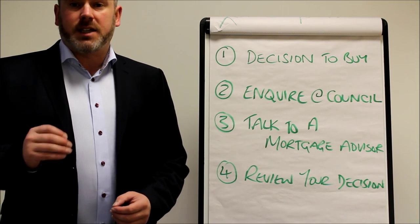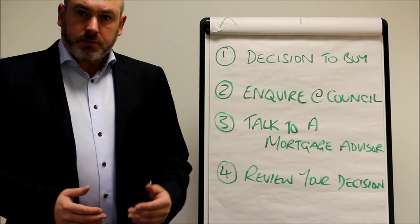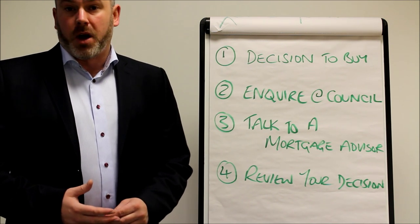I'm going to show you in six steps the basic process of a Council Right to Buy mortgage. The first one is making the decision to buy. Now that's a very important thing because it is a long-term commitment to buy the property.